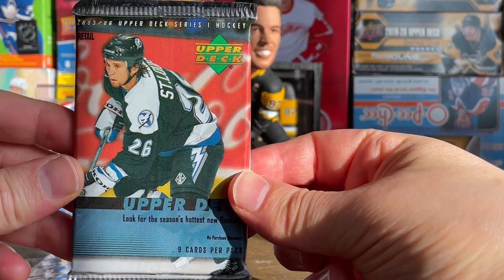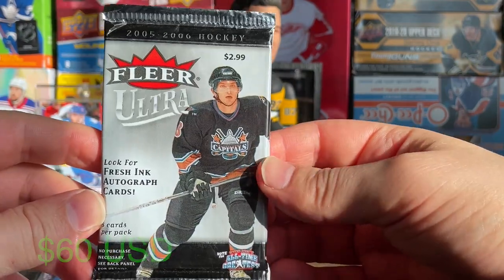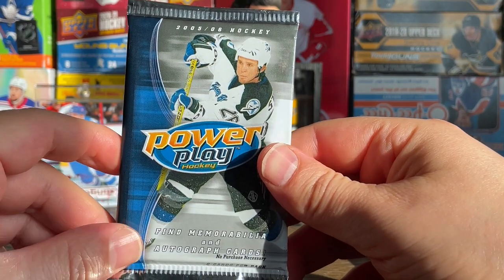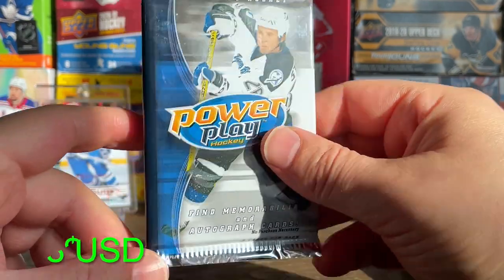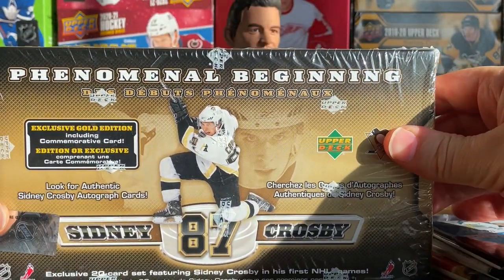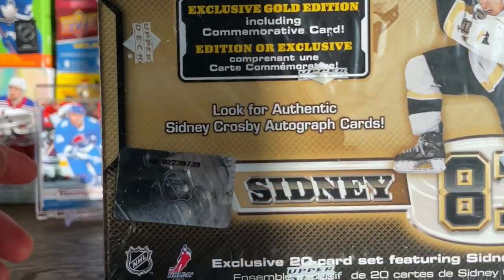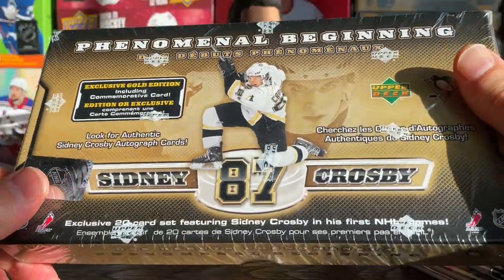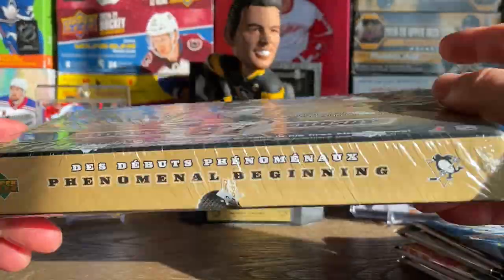We got a hobby pack and a retail pack — $62 on the hobby pack, $60 on the retail. Also 05-06 Fleer hockey for $23 and one of these 05-06 Power Play packs for $18. Since we're on the theme of 05-06, also going to open this box of Sidney Crosby Phenomenal Beginnings, which does have a shot at a Sidney Crosby autograph. It's a pretty cheap box, maybe $20 or so — got it as a gift.